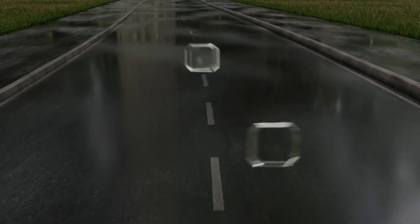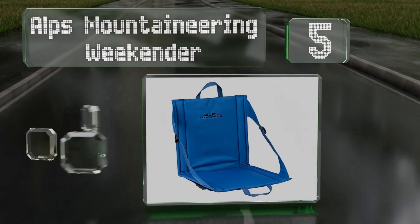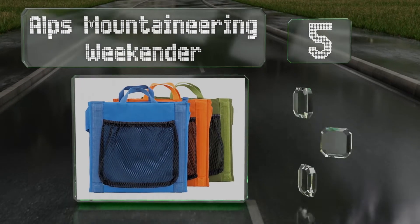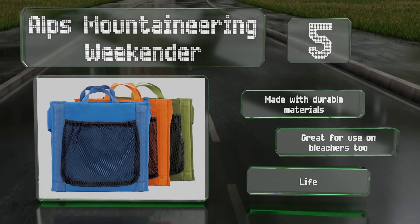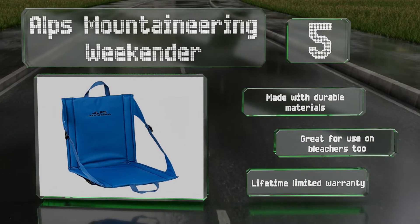Moving up our list to number 5. The Alps Mountaineering Weekender features webbing straps on the sides that allow for stepless reclining adjustments. It's also equipped with a mesh pocket on the back that's perfect for holding magazines. It's made from durable materials and great for use on bleachers too. It's backed by a lifetime limited warranty.